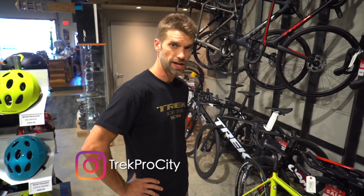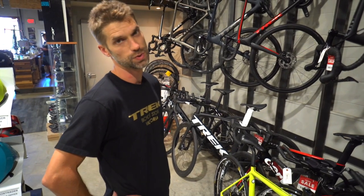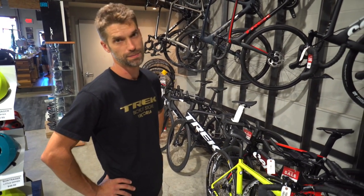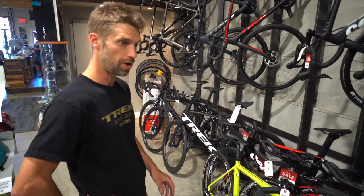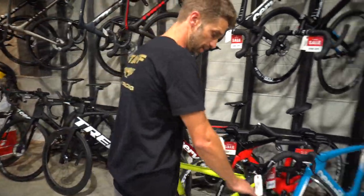Hey everyone, it's Mitch at the Trek Bike Store here on Catherine Street. Jesse was just in and he was asking me about the differences between a road bike and a gravel bike. Gravel is becoming a really popular genre of bike these days, so why a gravel bike and how is it different from a road bike?